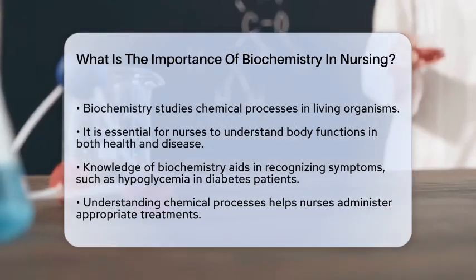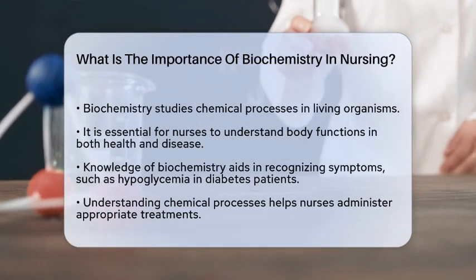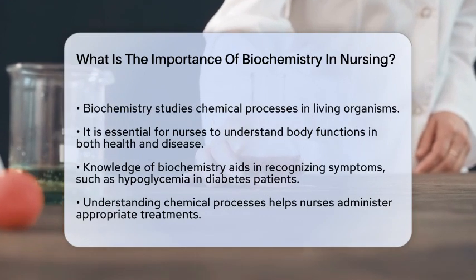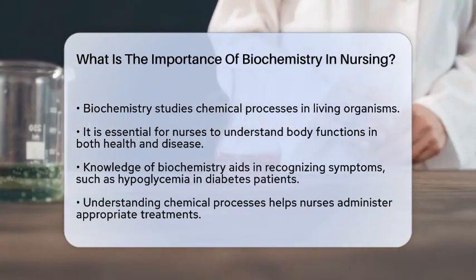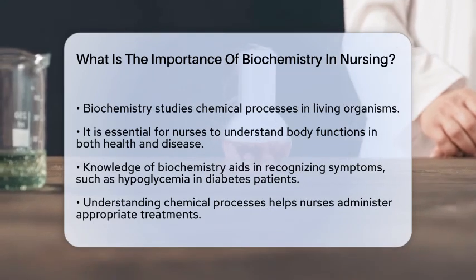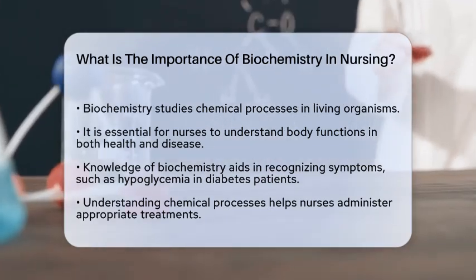Imagine you're caring for a patient with diabetes. Biochemistry helps you recognize the symptoms of hypoglycemia and administer the right treatment. It's about understanding the chemical processes in the body, like how glucose levels affect the patient's condition.